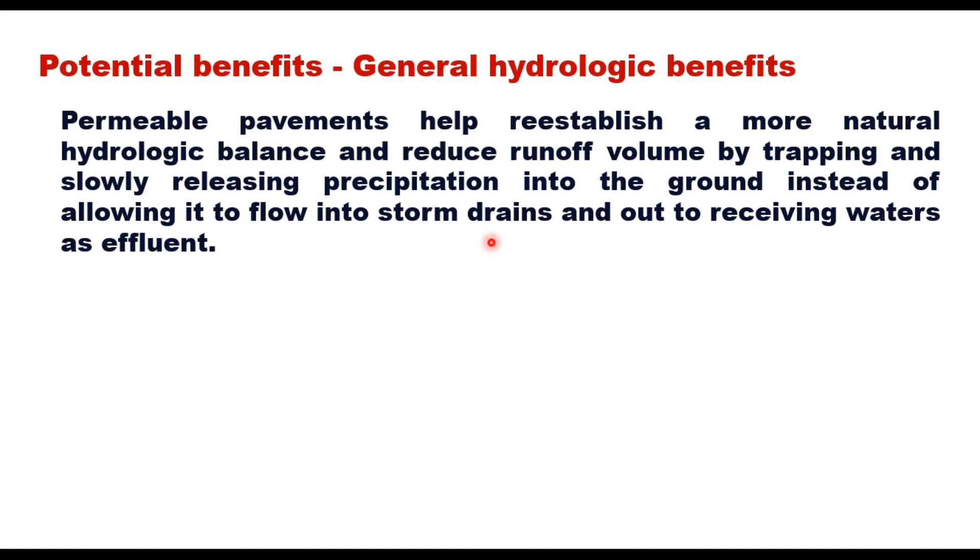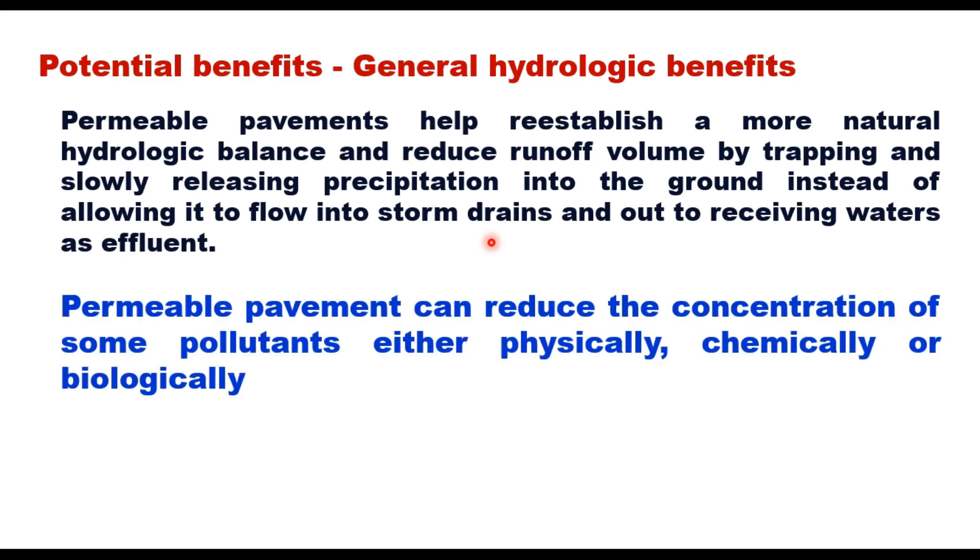This same process can also reduce the peak rate of discharge by preventing large, fast pulses of precipitation through the storm water system. Permeable pavements can reduce the concentration of some pollutants — physically by trapping them in the pavement or soil, chemically through bacteria and microbes that break down pollutants, or biologically through plants growing between pavers that can trap and remove pollutants.